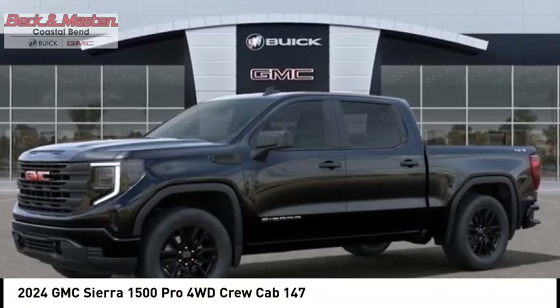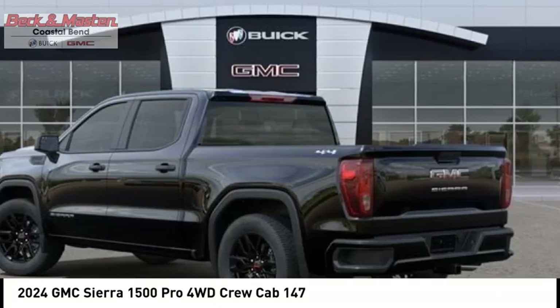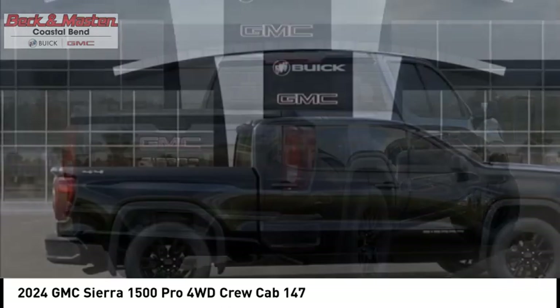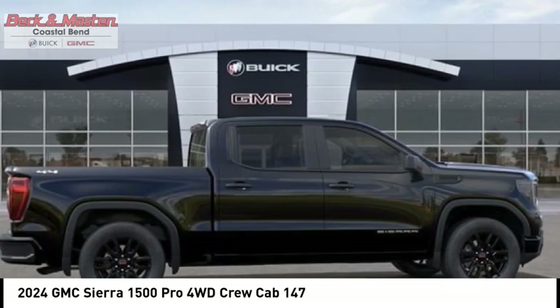Looking for the right vehicle? Check out the 2024 Sierra 1500. The GMC Sierra is a full-size pickup with all the functionality you could expect.